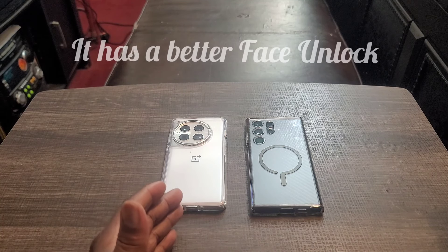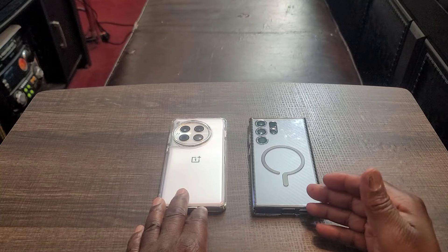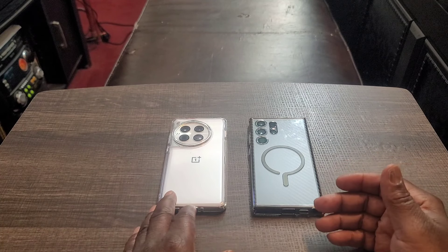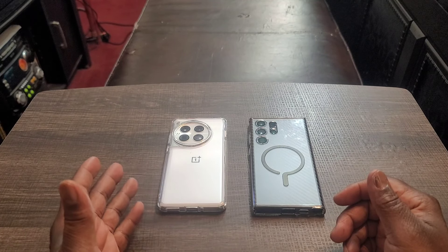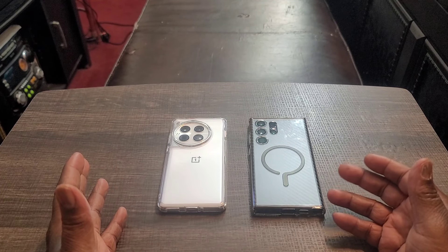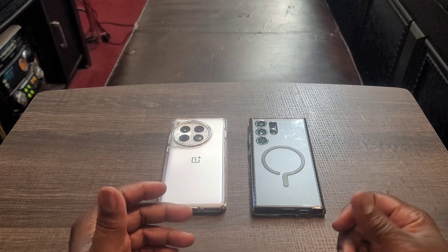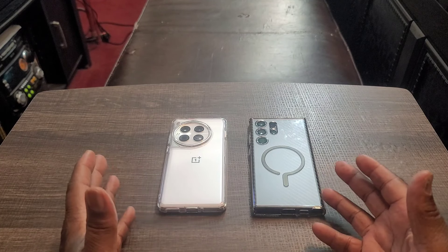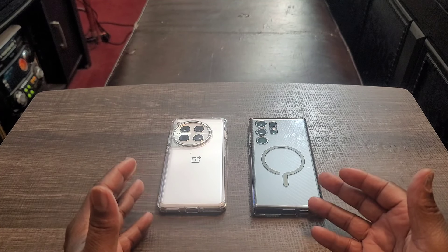Number seven: the OnePlus 12 has better face unlock. Anybody who's been using Samsung premium devices knows the face unlock is just okay — sometimes it works, sometimes it doesn't, and I don't like that inconsistency. With the OnePlus 12, it works every single time. I have it set to raise-to-wake, so as soon as the phone gets near my face it automatically opens before I can even get my thumb near the fingerprint sensor. Doesn't matter what Samsung device I've used — the face unlock is still suspect.